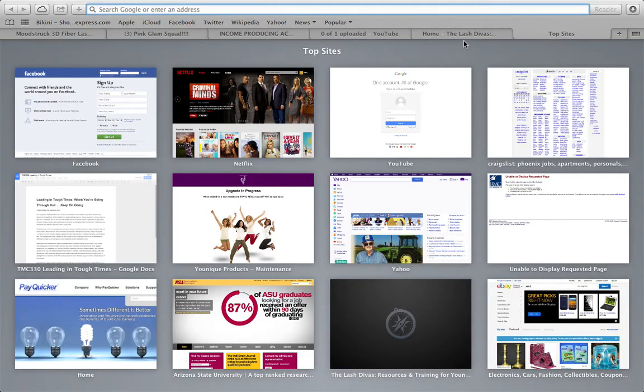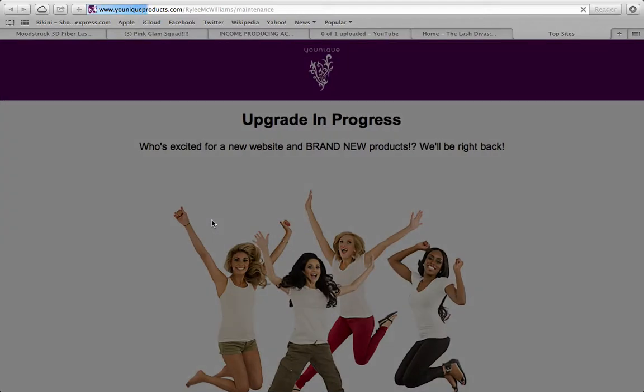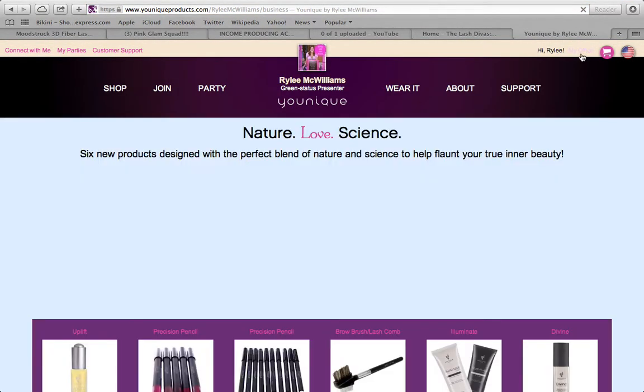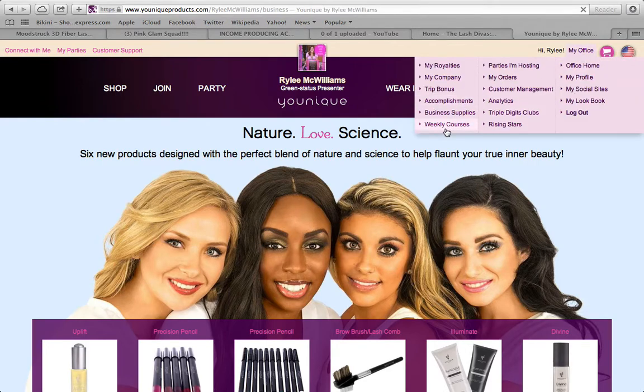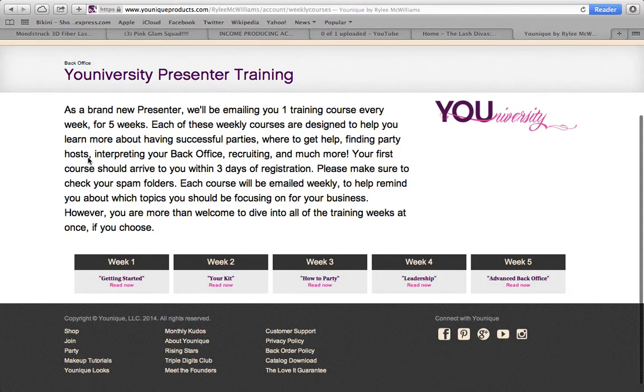The first place is your website. I want you to go to your website, log in, click My Office, and go down to Weekly Courses. The first thing you want to do is go to your weekly courses and learn them.